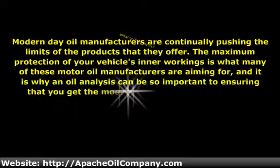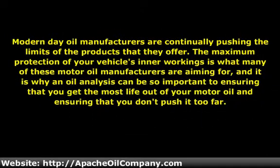Modern-day oil manufacturers are continually pushing the limits of the products that they offer. The maximum protection of your vehicle's inner workings is what many of these motor oil manufacturers are aiming for, and it is why an oil analysis can be so important to ensuring that you get the most life out of your motor oil and ensuring that you don't push it too far.